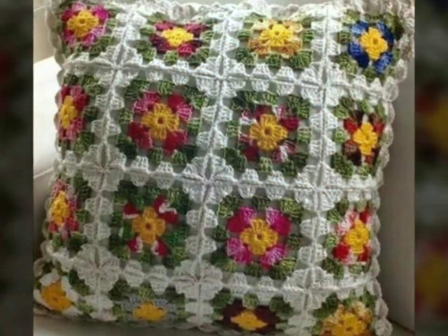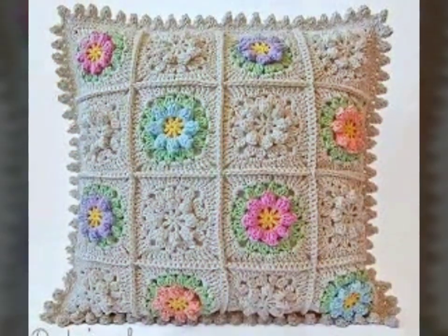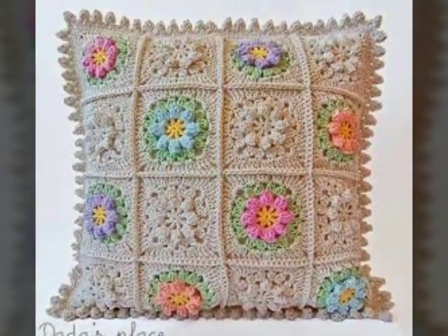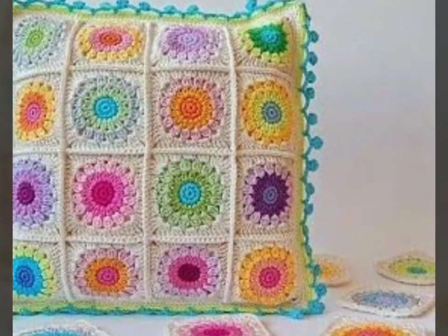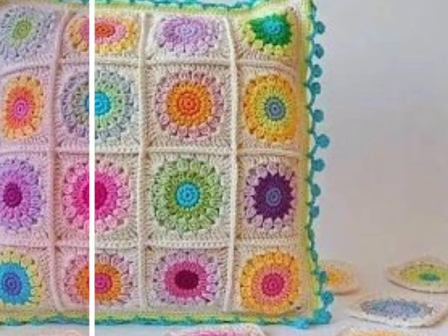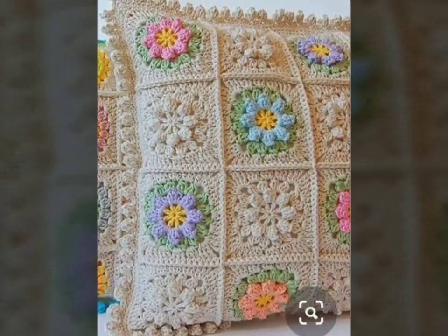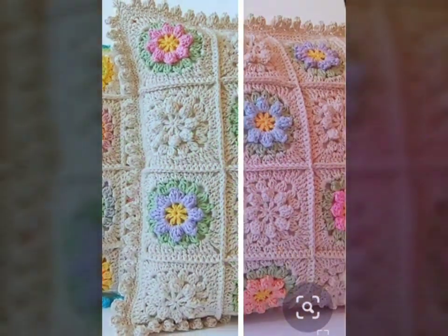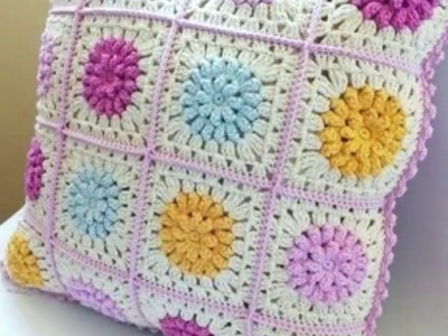Hello, Assalamu Alaikum, welcome back to our channel Pillow Stick. Hope you all are fine and enjoying your life. Today I will tell you about how crochet cushions add charms to a bedroom. I hope you will like this video — please subscribe to my channel and share this video with your friends.